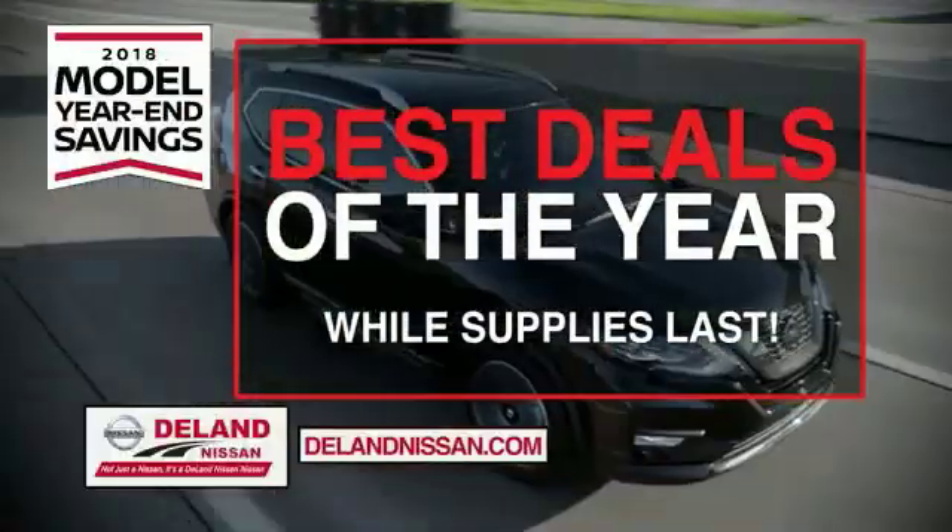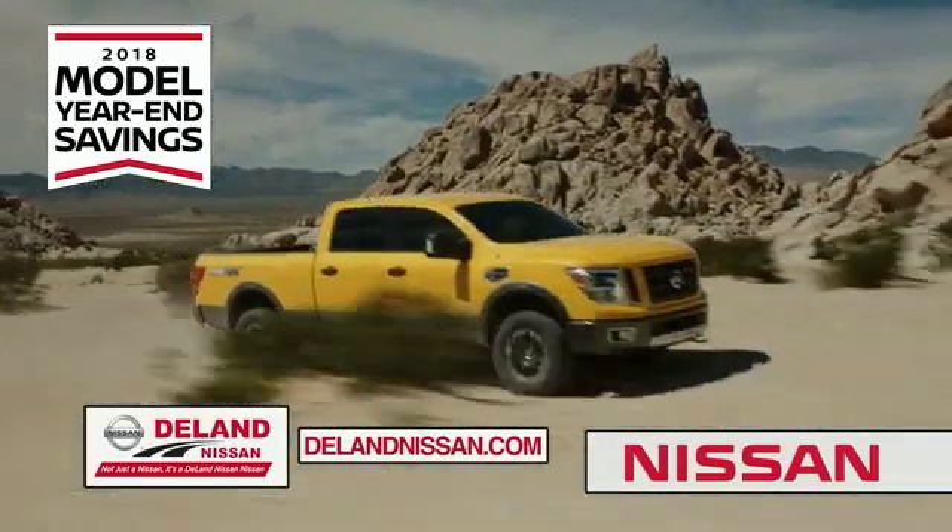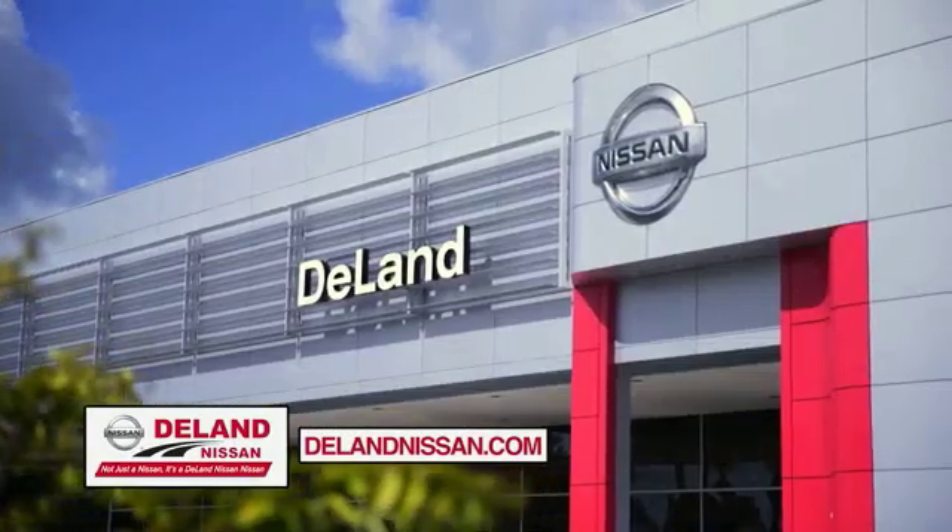Save big on all 2018 models before the end of the year, but only while supplies last. It's not just a Nissan — it's a DeLand Nissan.